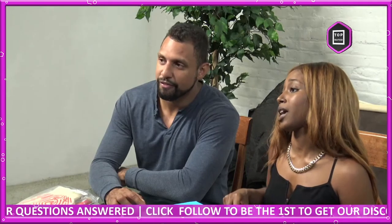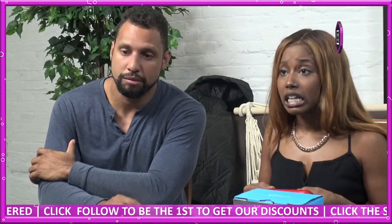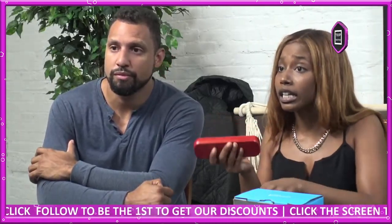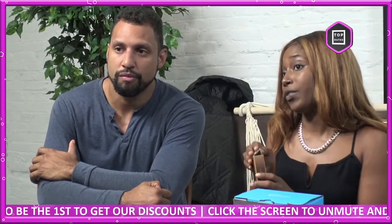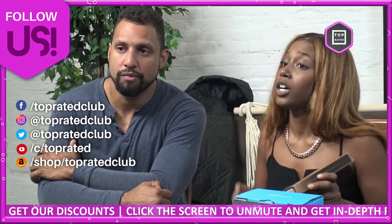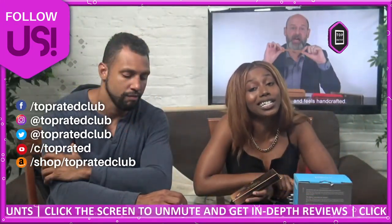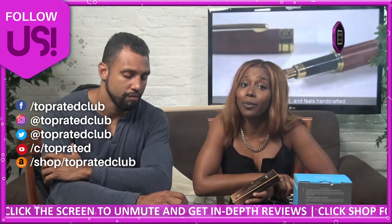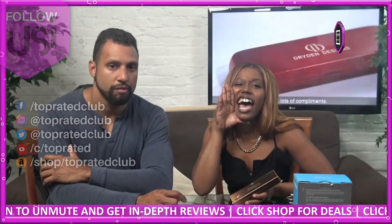Click on the shop tab below to get in-depth information about this product. You can send us any comments and questions — we're right here, we're live. If you're watching us on Facebook and YouTube, check us out at TopRated.Live. Don't forget to follow us on Twitter and Instagram at TopRatedClub for more information, freebies, giveaways, and discounts.